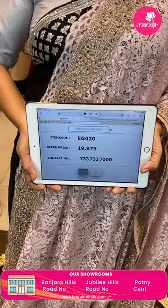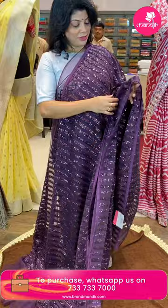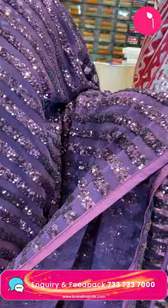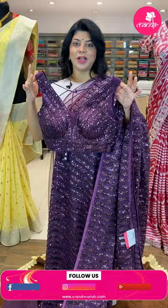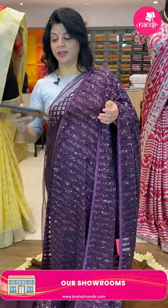The last saree — wine color! Very gorgeous. Wine shade with full sequins work stripes. We got a satin silk putti as a border. Running pallu ended up with satin putti. Ready-made blouse — beautiful, all stitched ready-made blouse — wonderful, very nice. Self with sequins stitched blouse, wonderful pattern. Pricing: 14,820. FK17 is the code — take a screenshot and WhatsApp us on 733 733 7000.